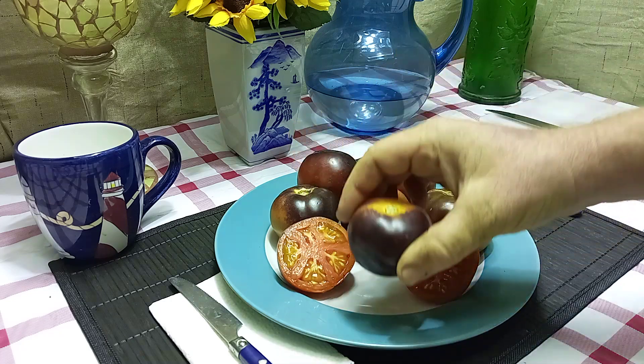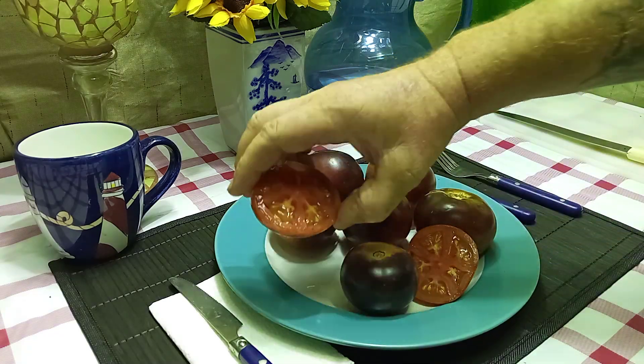This is where you want it to look like. Now this is what the inside looks like as well.